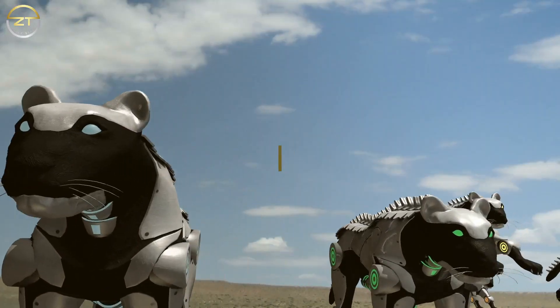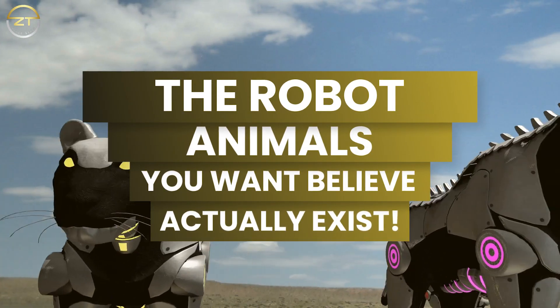In this video, we are going to talk about the robot animals you won't believe actually exist.